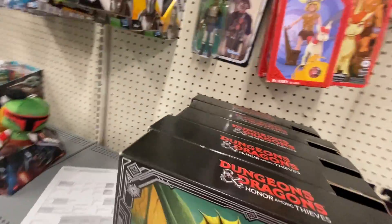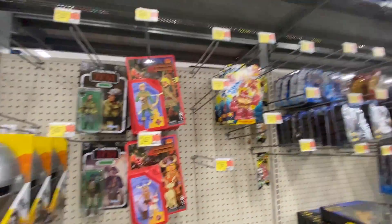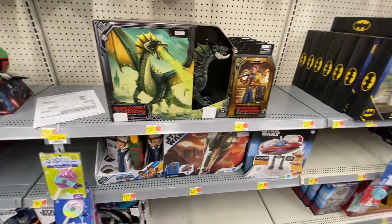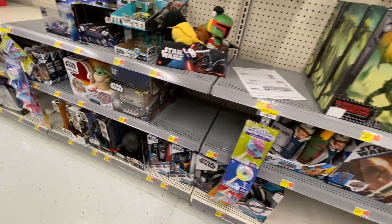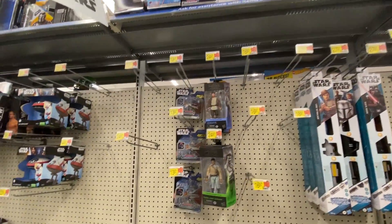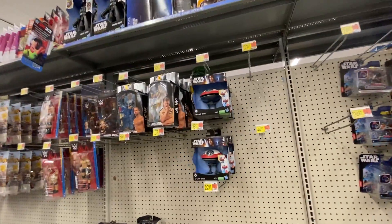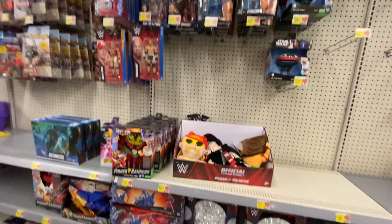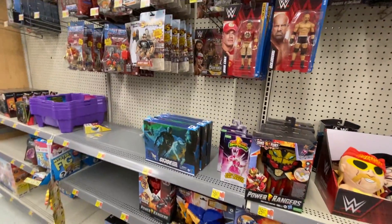Dungeons and Dragons — these are pretty cool, these large dragon figures. I don't need to get into a different line now, but Star Wars. Wrestling figures, G.I. Joe's — not a whole lot of them here.